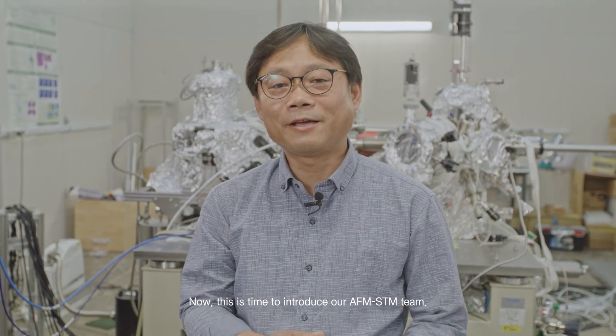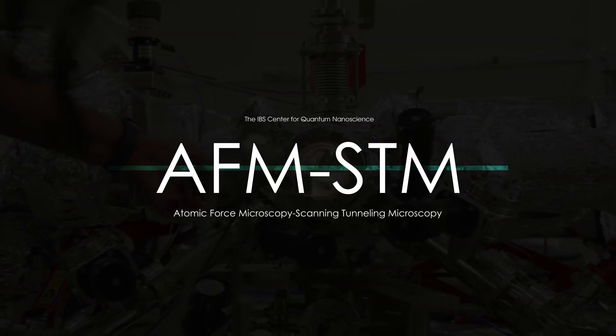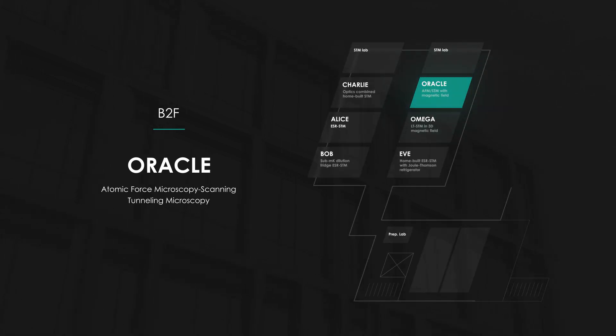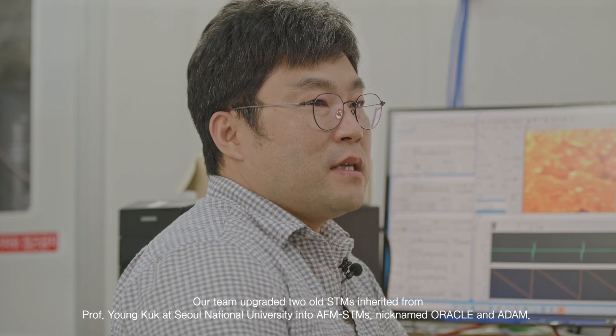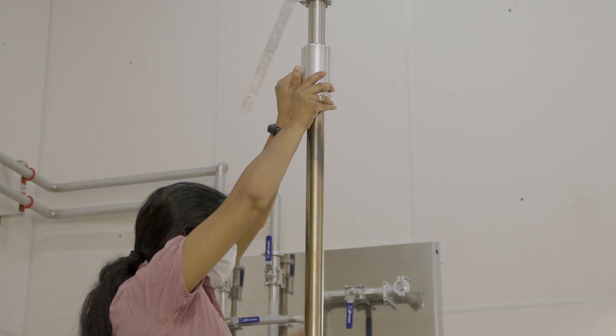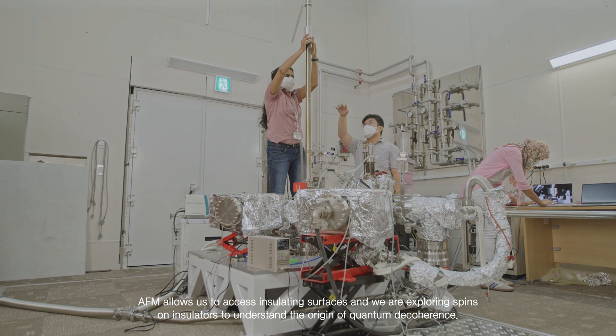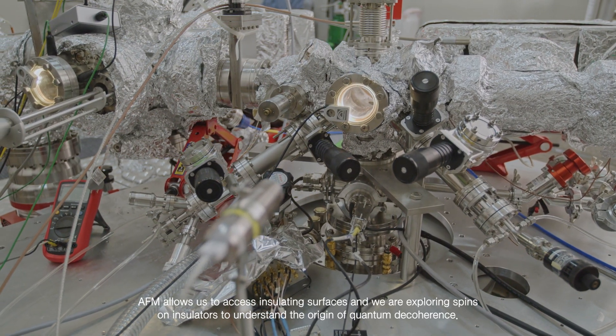Now it is time to introduce our AFM-STM team. Hi, my name is Jung-Suk Chae, leading a group studying spins on insulators using AFM — atomic force microscopy. Our team upgraded two old STMs inherited from Professor Young-Kook at Seoul National University into AFM-STM, nicknamed Oracle and Adam. The AFM allows access to insulating surfaces, and we are exploring spins on insulators to understand the origin of quantum decoherence.